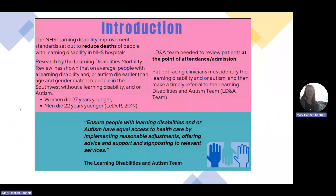The learning disability improvement standards have set out to reduce deaths in people with learning disability in NHS hospitals. Our learning disability and autism team need to review patients at the point of attendance and admission in order to meet this standard. Patient-facing clinicians need to identify learning disability and autism and then make timely referrals to the learning disabilities and autism team.